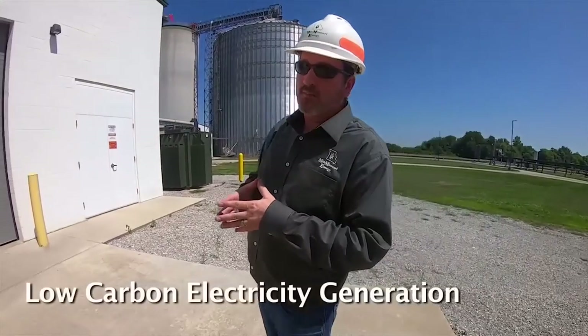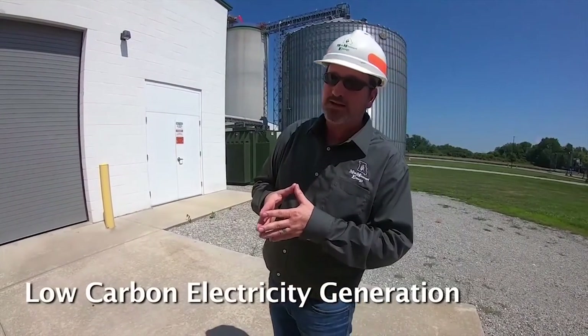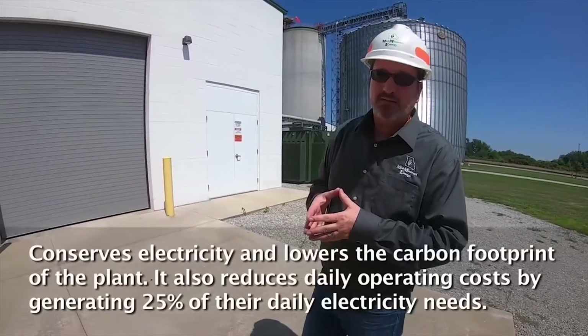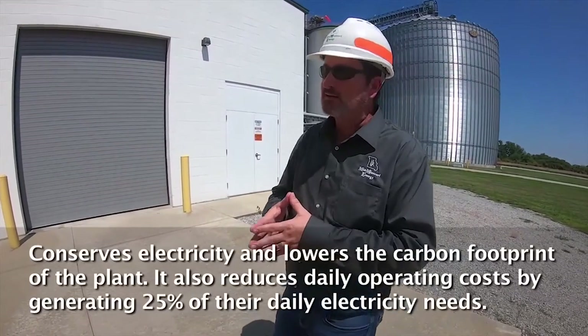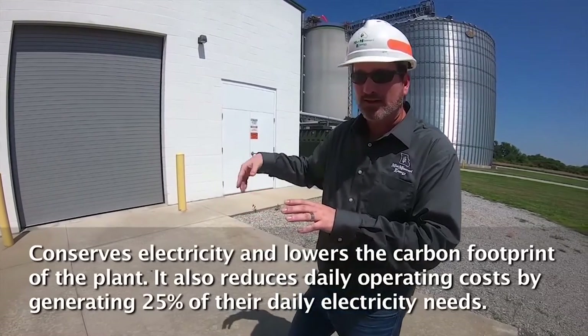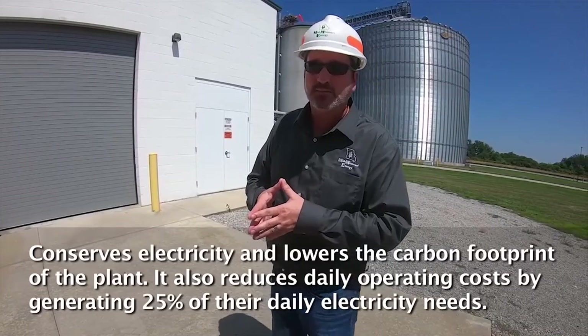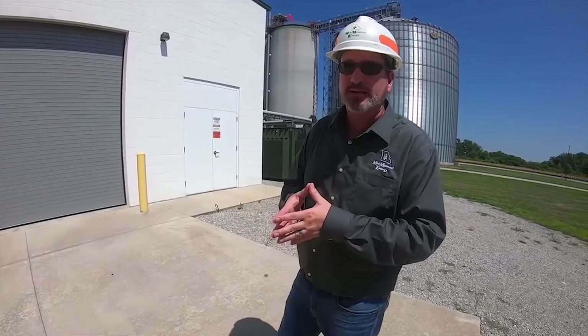About four years ago, MME purchased a low-pressure let-down steam turbine to help conserve on the amount of electricity we use in our process. This turbine takes waste heat off our process, drives a turbine connected to a generator, and generates approximately 25% of the electricity that Mid-Missouri Energy uses on a daily basis.